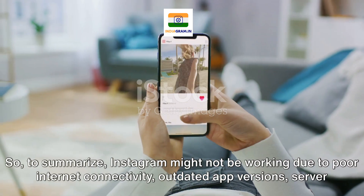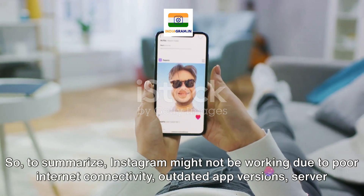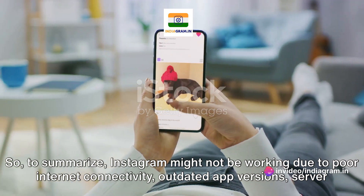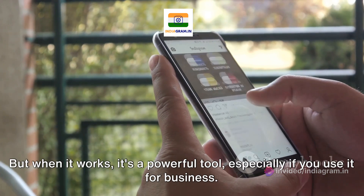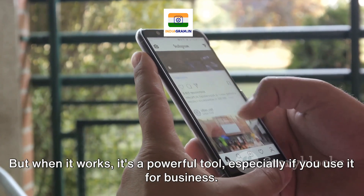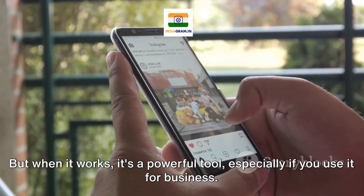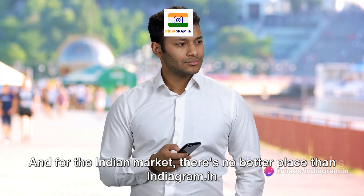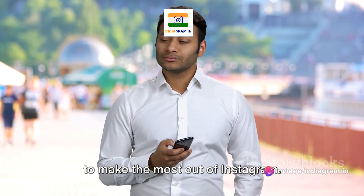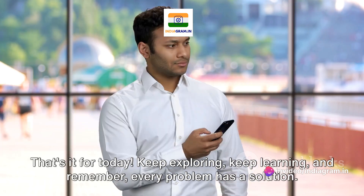So, to summarize, Instagram might not be working due to poor internet connectivity, outdated app versions, server issues, or policy violations. But when it works, it's a powerful tool, especially if you use it for business. And for the Indian market, there's no better place than Indiagram.in to make the most out of Instagram. That's it for today.